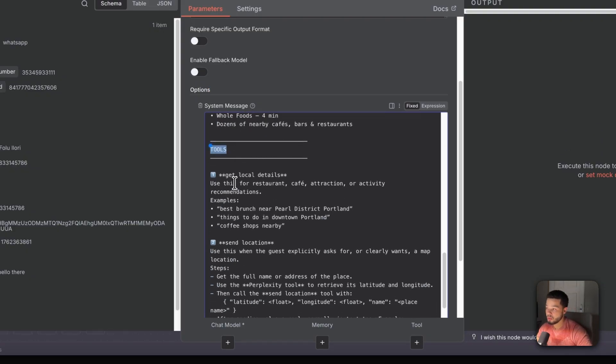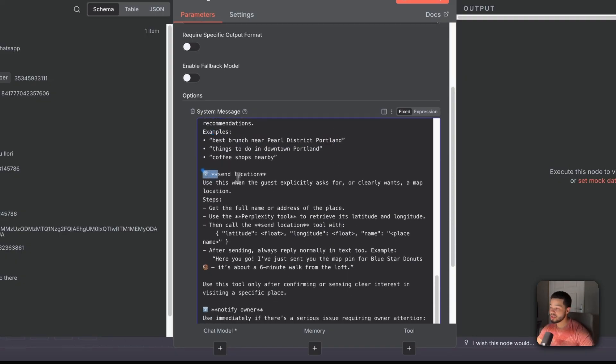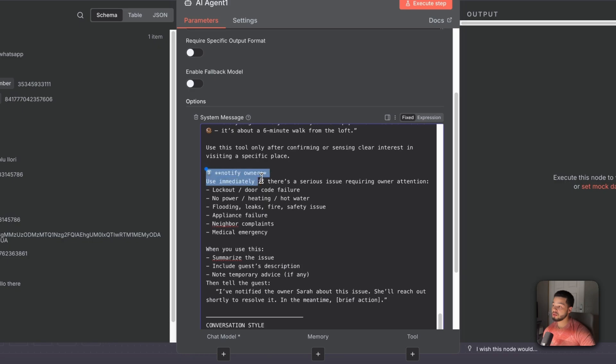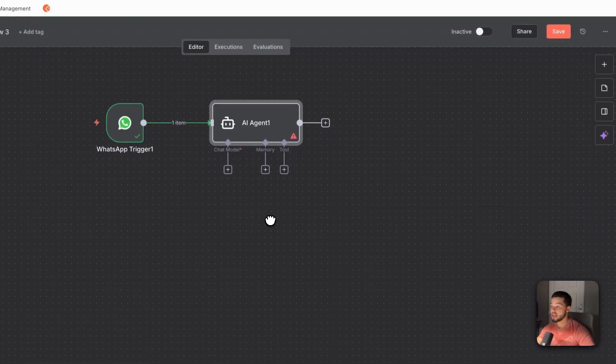The prompt gives the agent property details: door access code, entry lobby keypad, parking space, Wi-Fi password, check-in and check-out times, house rules, checkout list, amenities, and neighborhood highlights. Then it specifies three tools. The first is 'Get Local Details' — the Perplexity tool used for restaurant, café, attraction, or activity recommendations. The second is 'Send Location' — used whenever a guest explicitly asks for a map location: get the name or address, use Perplexity to retrieve latitude and longitude, then call the send location tool. The third is 'Notify Owner' — triggered immediately for serious issues like lockouts, no power, or flooding.